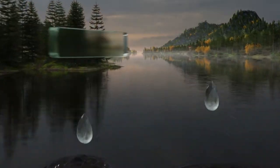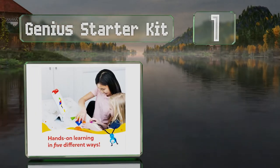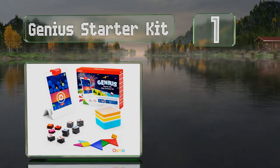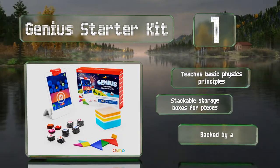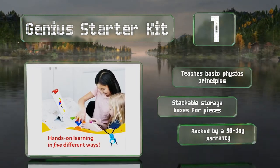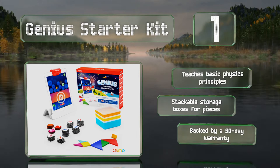Taking the top spot on our list, the Genius Starter Kit comes with 5 challenging games and the base that's required to hold a tablet. This set will give children hours of enjoyment while drawing, solving tangram puzzles, counting with dice and spelling words. It teaches basic physics principles and comes with stackable storage boxes for the pieces. It's backed by a 90-day warranty.